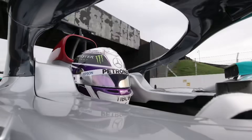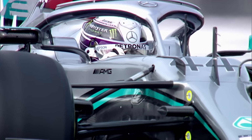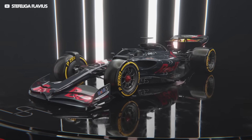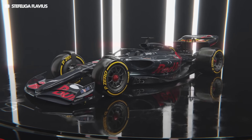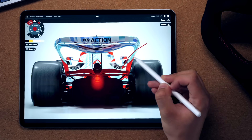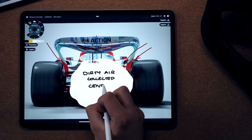To combat this, teams use vortices that seal off the floor and push the wake outwards, protecting the car but really hurting the cars following behind. These new cars will still produce some dirty air as they move through the air, so this clever new design manages that as much as possible. The new rear wing does exactly the opposite — this curve forces the air to the centre of the car, just behind the diffuser.